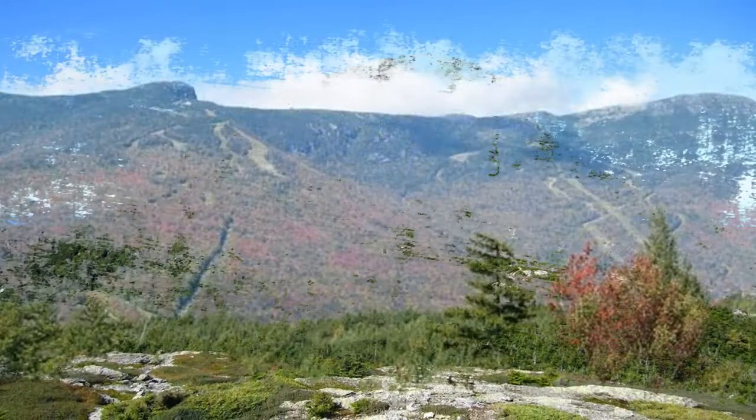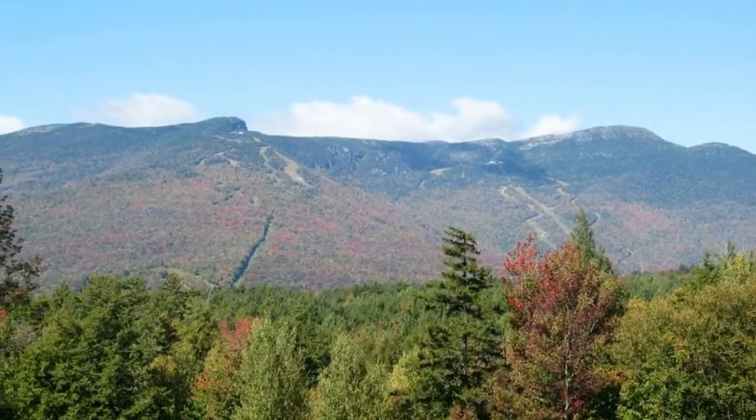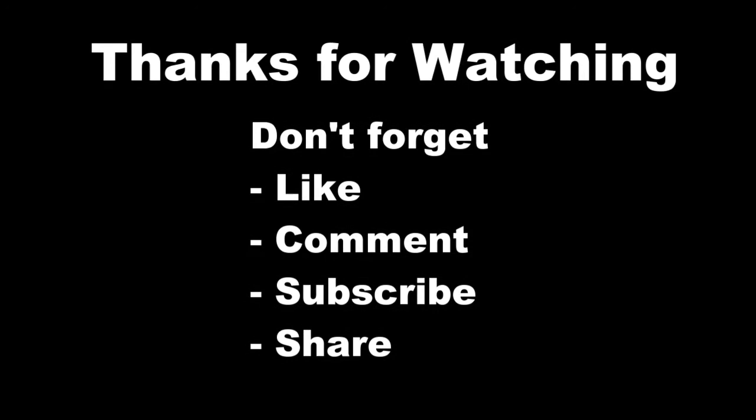Because of its profile viewed from the east, locations along Mount Mansfield's long ridgeline are described as the Adam's Apple, Chin, the highest point at 4,393 feet, Nose, and Forehead. Thank you for watching — don't forget to like, comment, and subscribe.